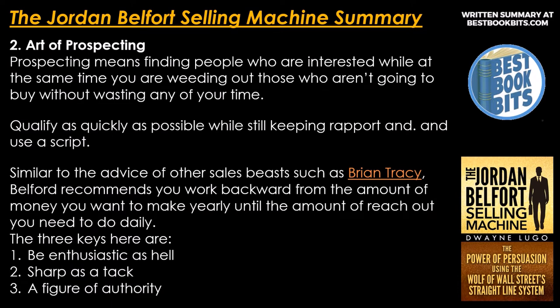Number 2: art of prospecting. Prospecting means finding people who are interested while at the same time weeding out those who aren't going to buy without wasting any of your time. Qualify as quickly as possible while still keeping rapport and use a script. Similar to the advice of other sales experts such as Brian Tracy, Belfort recommends you work backwards from the amount of money you want to make yearly down to the amount of outreach you need to do daily.